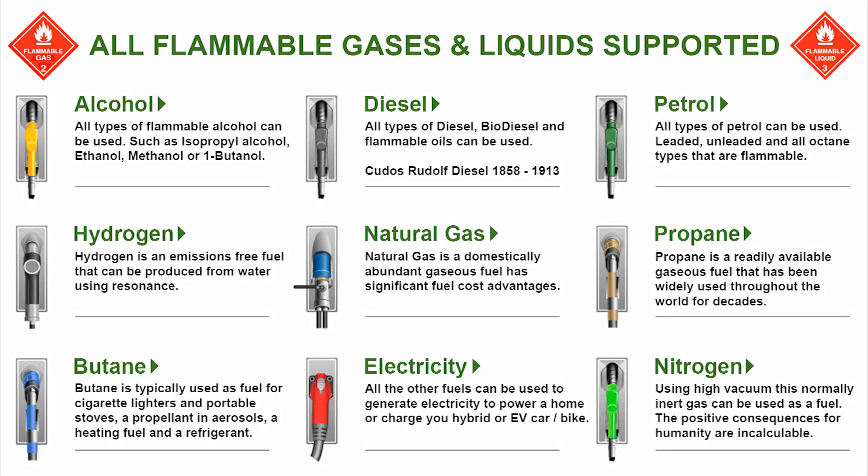Whether you're using diesel, natural gas, propane, or even hydrogen, our engine can handle it all.